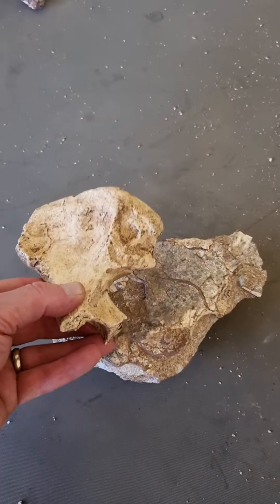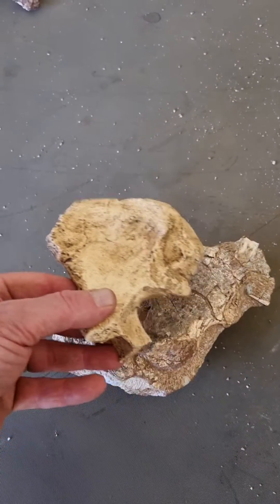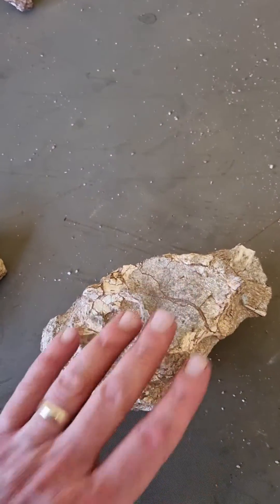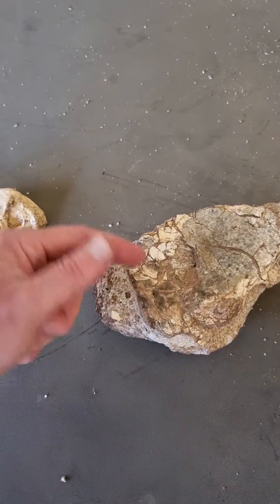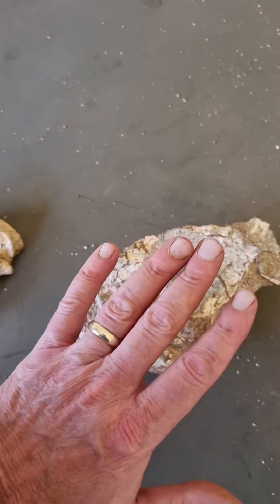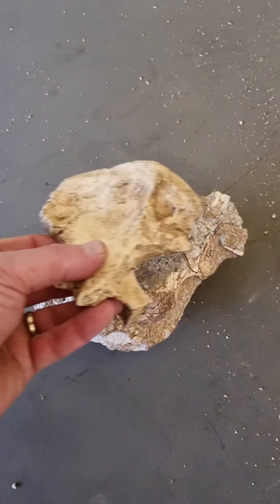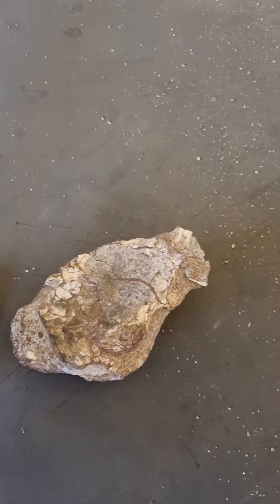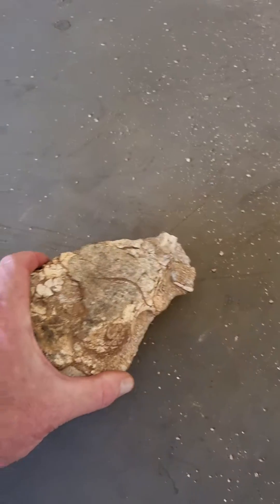I think what we've got here is a small australopithecine-size pelvis, almost identical in size to this particular specimen, which would be very exciting. There's another part that looks like the blade of an ilium, and some long bones that pass through which may be associated. If it is a hominid pelvis, it is obviously shaped very much like what we'd expect a biped's pelvis to look like. It's looking really good.